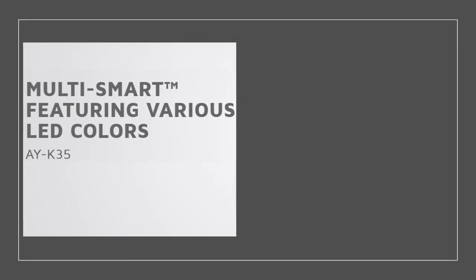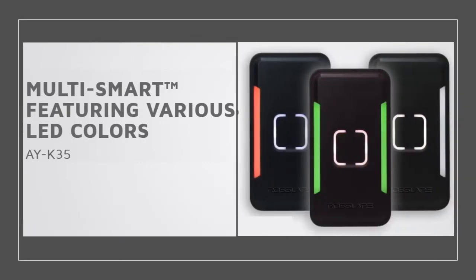AYK35 features attractive various LED colors for the perfect aesthetic looks, making it even smarter.